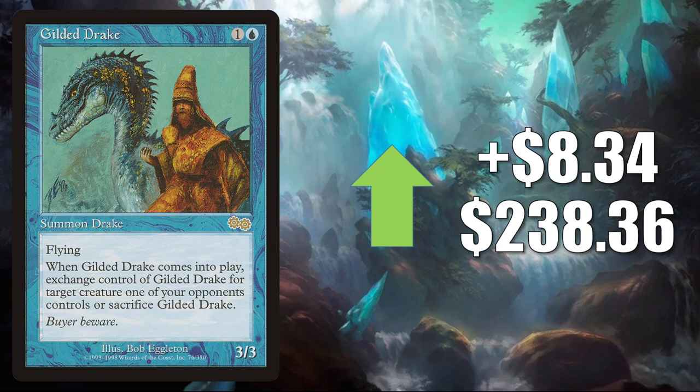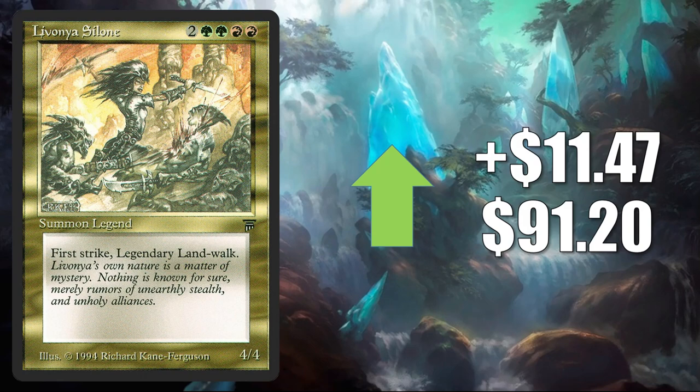Gilded Drake, on the reserve list, up $8.34 to $238.36. This is in Legacy Esper Vial. Also, this is getting some more Commander play now in Araumi of the Dead Tide builds and more. Next, we have Livonya Silone — this is on the reserve list. It jumps up $11.47 this week to $91.20.